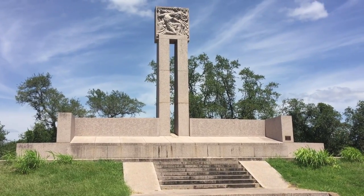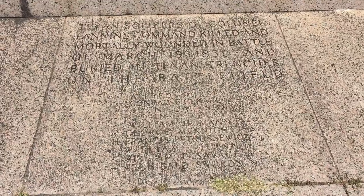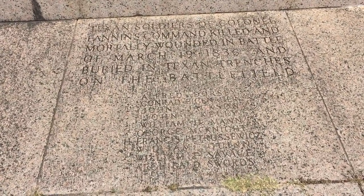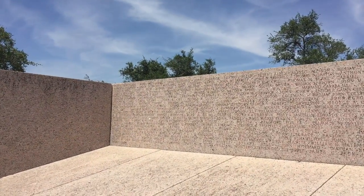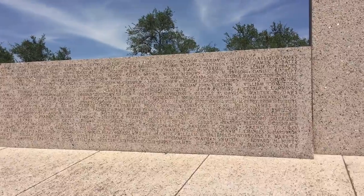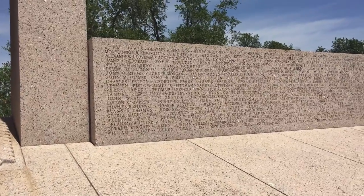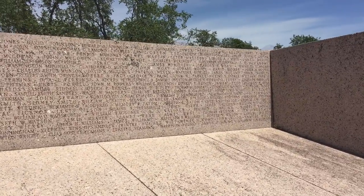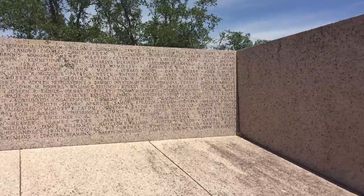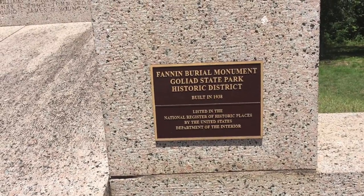Here's a closer look at the monument for Fannin and his men. The names of each and every soldier are engraved here. This is their final resting place. And there's the plaque where they dedicated this monument in 1938 — actually part of the Centennial Program.